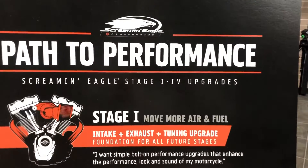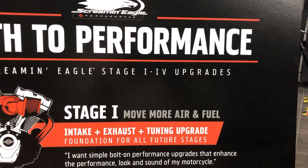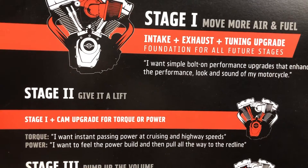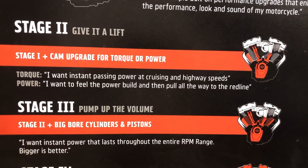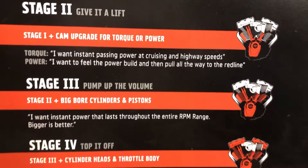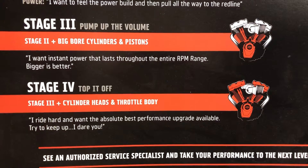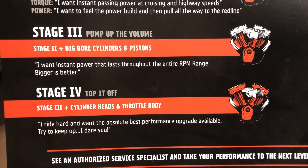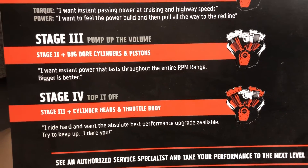Stage one on this motorcycle involves a Screaming Eagle high-flow exhaust tuner and air cleaner, yielding about an additional 10 percent horsepower and torque. Stage two involves either a torque or horsepower cam with a further boost and retune with the Harley-Davidson tuner. Stage three involves big bore cylinders taking it up to 114 or 128 cubic inches. Stage four goes all the way with a large-diameter throttle body and high-flow cylinder heads, moving the power band further up the RPM range. 110 rear wheel horsepower at 114 cubic inches is well within reach.